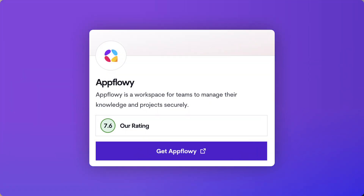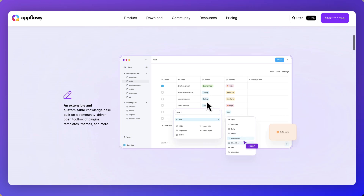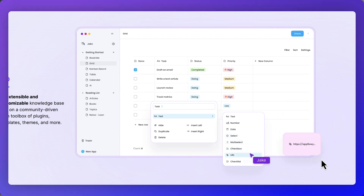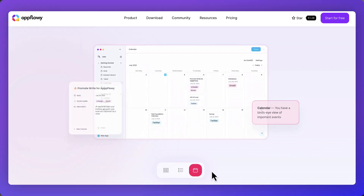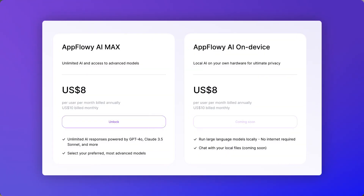Next is AppFlowy - an open-source document and project management application that has been growing in recent years. Teams can collaborate around documents and manage projects using databases to coordinate work. It's similar to Notion but focused on open source. The free plan includes unlimited pages and blocks but is limited to two members per workspace. The paid plan is $10 per user per month supporting up to 10 workspace members, with an AI add-on at $8 per user per month. Best for very small teams below 10 wanting an open-source alternative to Notion.